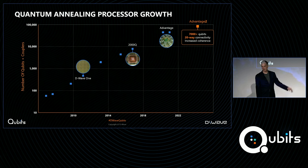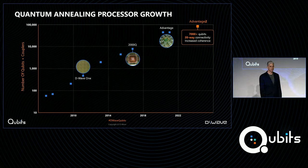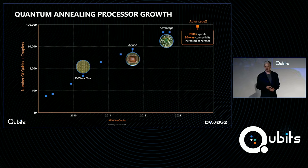On the upper right of this plot, in orange, is Advantage 2. This is what's coming next — with over 7,000 qubits put together in a new architecture where each qubit is connected to 20 other qubits, in a way not captured in this plot. Advantage 2 will be built in an entirely new integrated circuit process, redesigned from the ground up with the goal of increasing qubit coherence time as that translates into better optimization performance. That's an awful lot to change all at once: scale, architecture, fabrication technology.